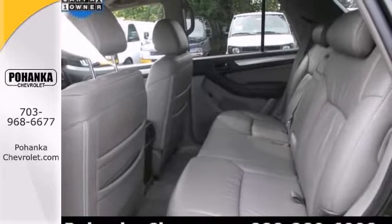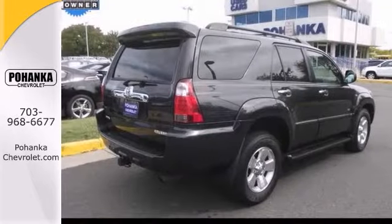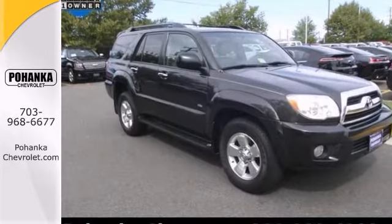Plus, this exceptionally reliable and dependable vehicle scored the top rating in a frontal offset crash test. Stop on in today.